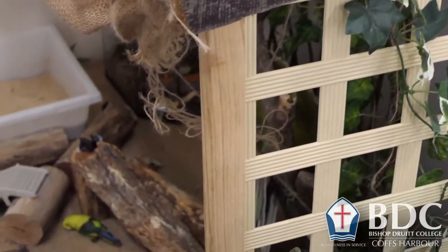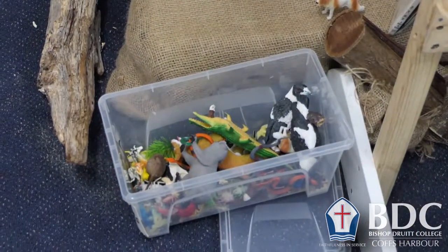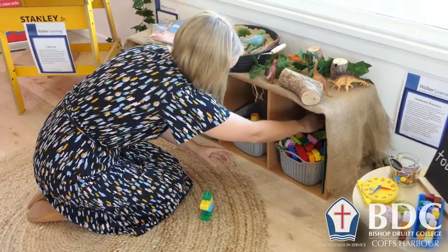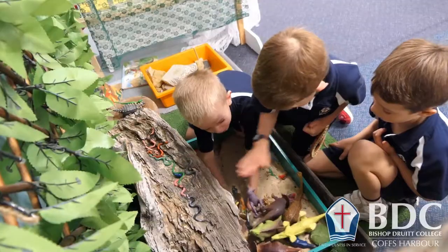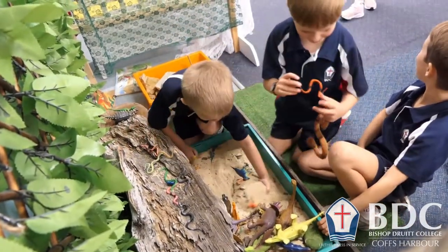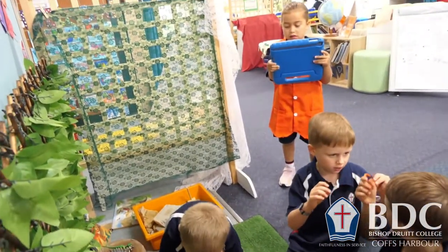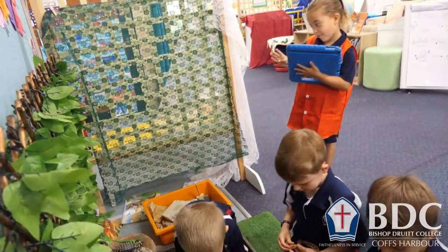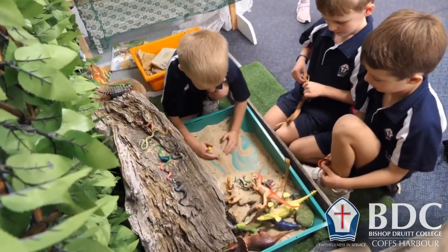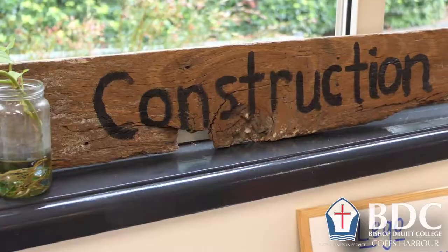Another station we've set up is the Small World. The Small World gives children an opportunity to take a role or play a character without themselves being that character — using small characters and small people to play with. We've set up dinosaurs today in our store. The developmental domains the Small World links to are the social domain, the language domain and the cognitive domain. It gives children the opportunity to share space, share resources, and there's so much rich oral language that takes place in the Small World.